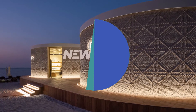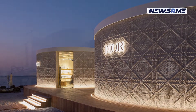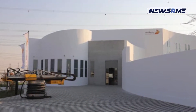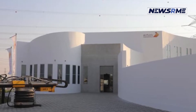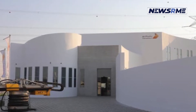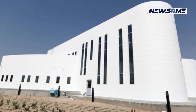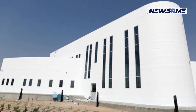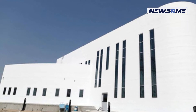Oman has the largest 3D-printed real concrete building in the world. The German University of Technology in Oman, Gutek, in collaboration with Cobod, a Danish 3D printer manufacturer, and Cemex, a Mexican cement business, has constructed the world's largest 3D-printed building consisting of genuine concrete.